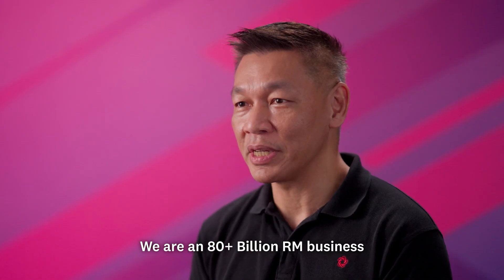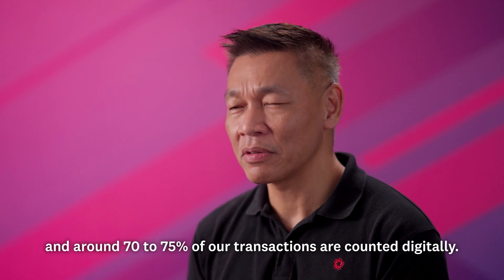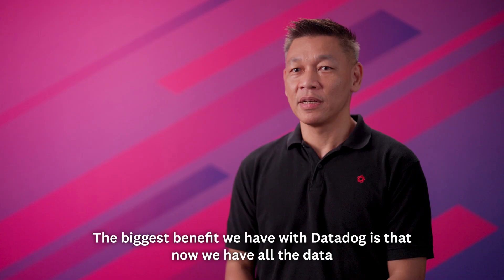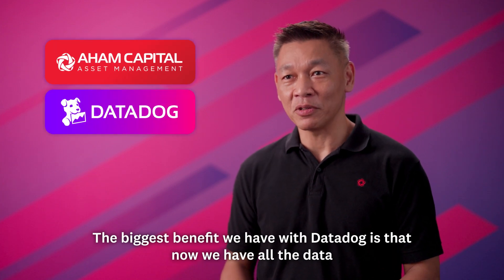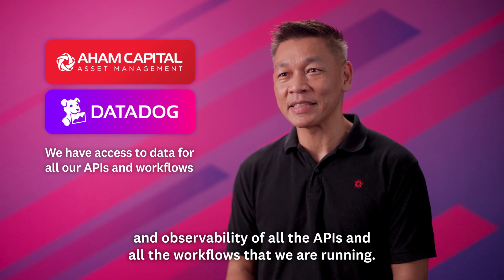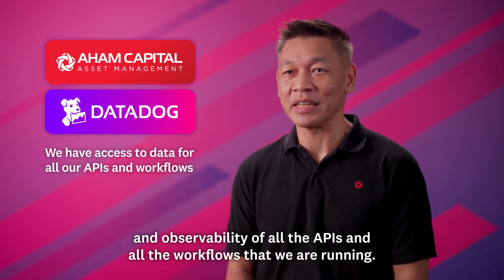We are an 80 plus billion ringgit business and around 70 to 75 percent of our transactions are done digitally. The biggest benefit we have with Datadog is that now we have all the data and observability of all the APIs and all the workflows that we are running.